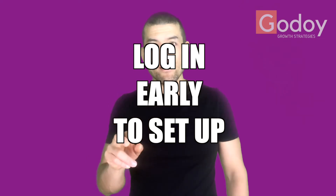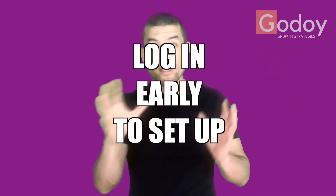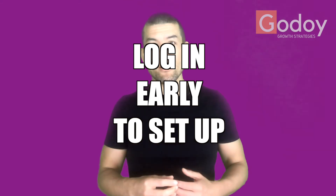Number two, if you're doing a Zoom call, log in early — about five minutes early — on a separate Zoom call that you create yourself and set everything up so you look good. This way, when you log on to the actual call, you're not fumbling around and spending the first valuable 30 seconds just setting everything up. As soon as you log into the Zoom room, it's showtime — you look good, you come across well, and everything is set.